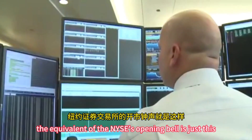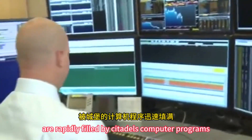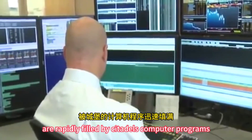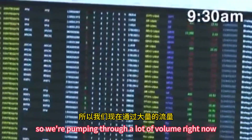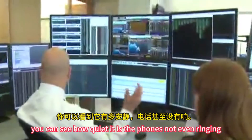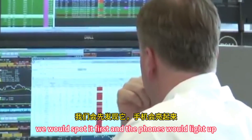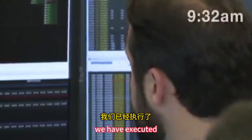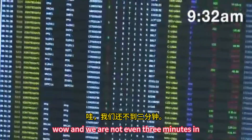The equivalent of the NYSE's opening bell is just this. Millions of orders that have been waiting all night for the markets to open are rapidly filled by Citadel's computer programs. So we're pumping through a lot of volume right now. You can see how quiet it is — the phone's not even ringing. Clients are happy; if there was ever an issue you would spot it first and the phones would light up. We have executed 21 million shares already, and we are not even three minutes in.